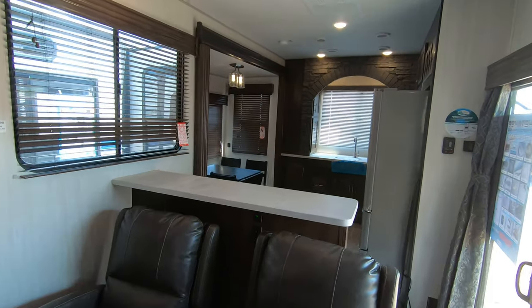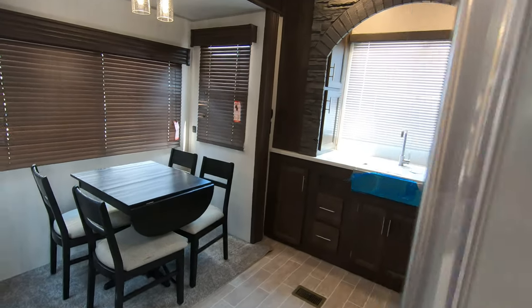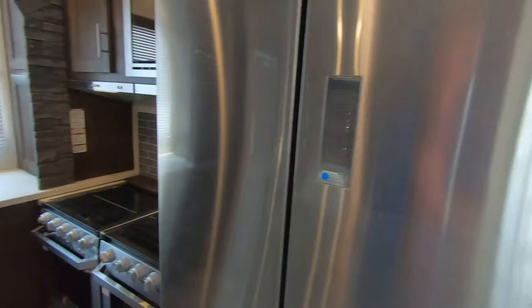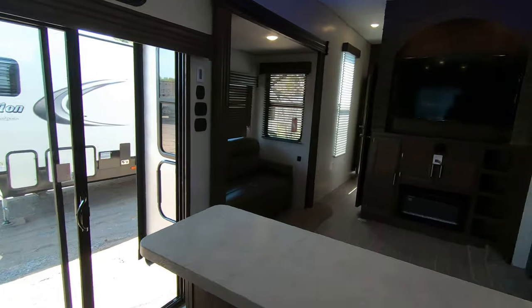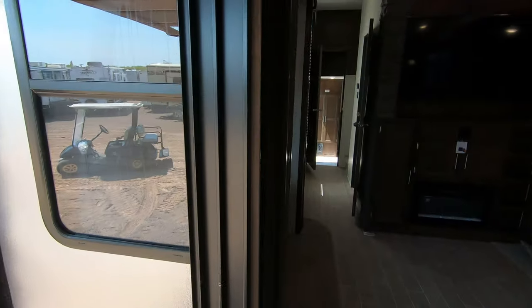Just a lot of features to this unit for the price they're giving it to you for — a lot of nice features. If you'd like to come take a look, this is the 39 SR. My name is Ben from Bullion RV — you can shoot me a text or give me a call at 507-402-2254. Thank you.